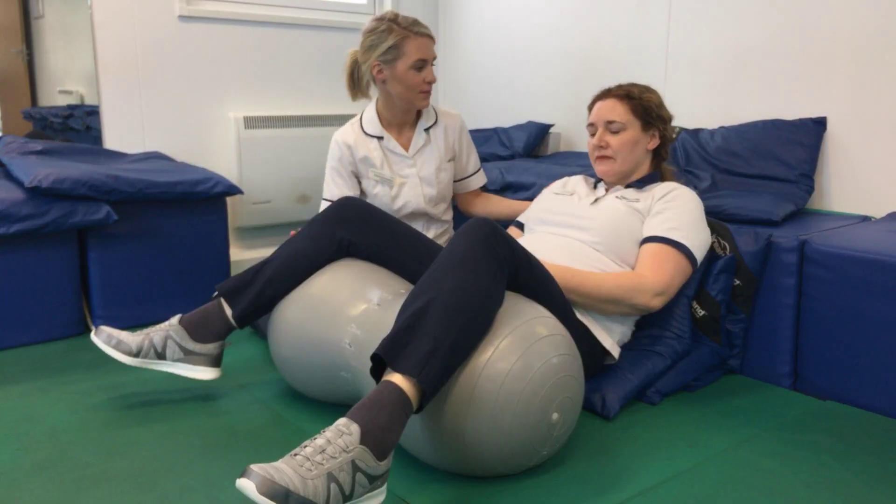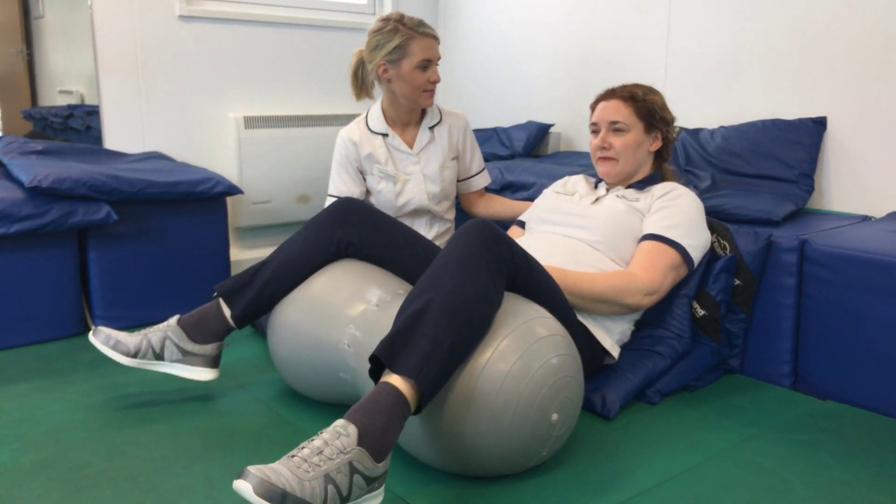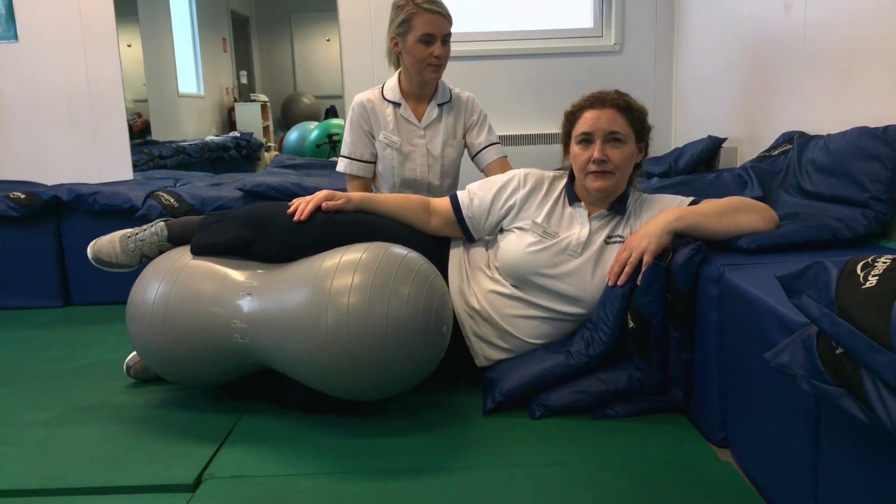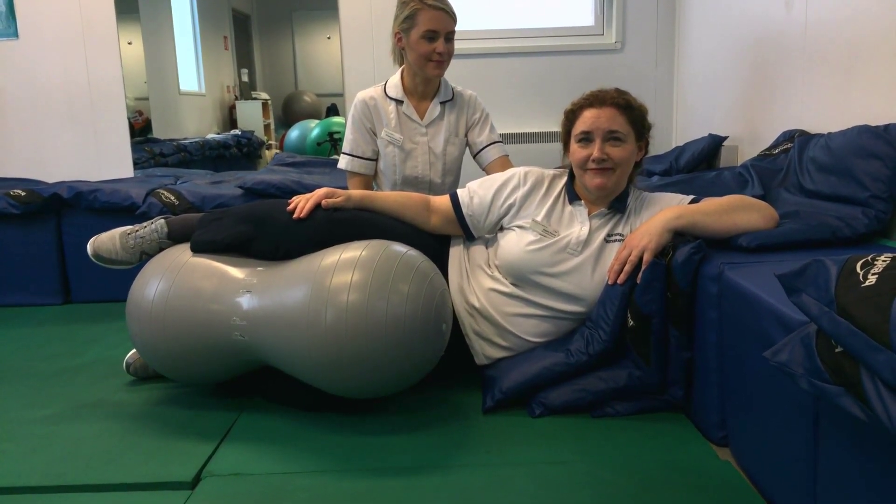There are a small minority of women who describe it as just breathing their baby out and it being a more passive thing, but for most women they have to work hard to push their baby out. Your midwife and doctor will guide you through this process, but there are things you can start thinking about now to prepare. One is to think about what position you're going to be in. The most common position we see are people lying down, but it can be helpful to be more upright.